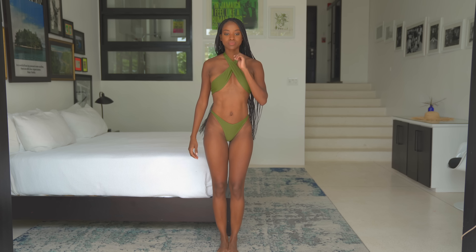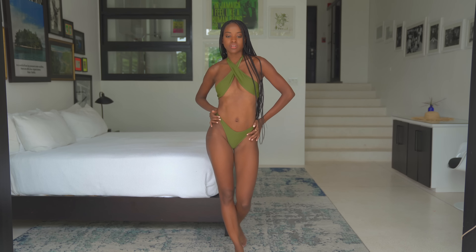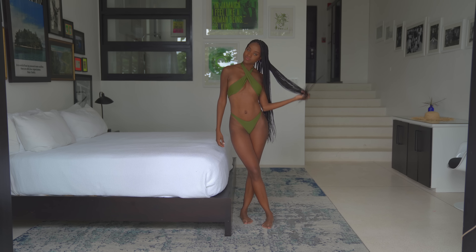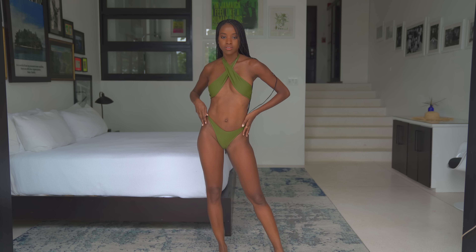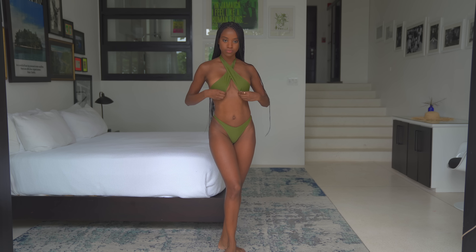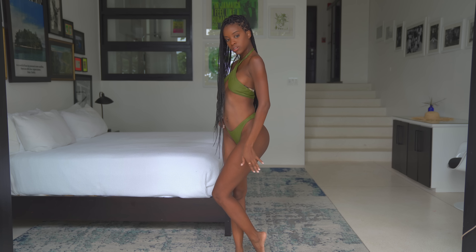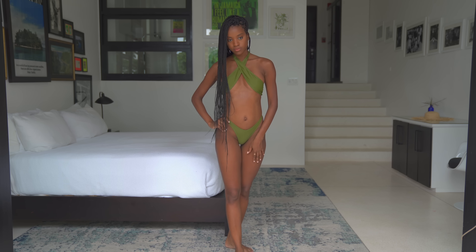Here we have the next swimsuit and it is in an olive green. The style of this top is very unique — it's like a crisscross halter top that goes right around your neck. And the bottom is a full coverage bottom that is high-waisted on the sides. I think oiled up on the beach, any skin tone can pull this swimsuit off. You just got to be careful to make sure that you can fit in and you don't fall out. I would give this one an 8.5 out of 10.